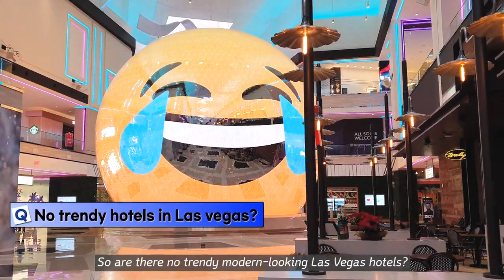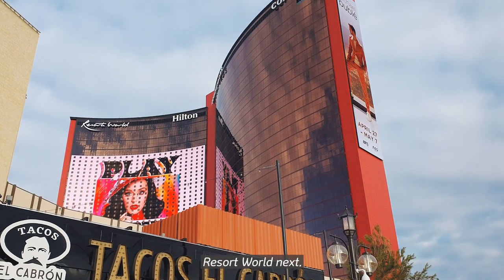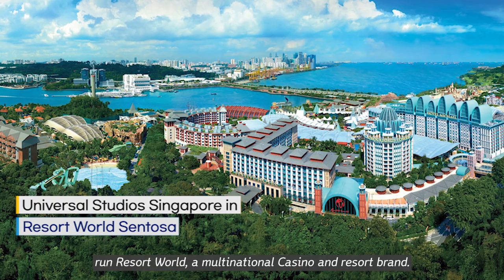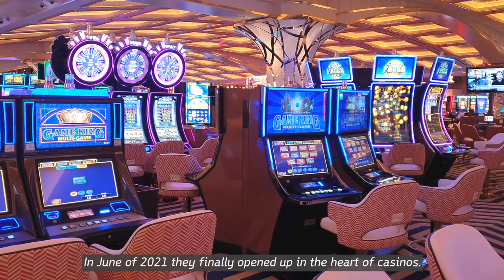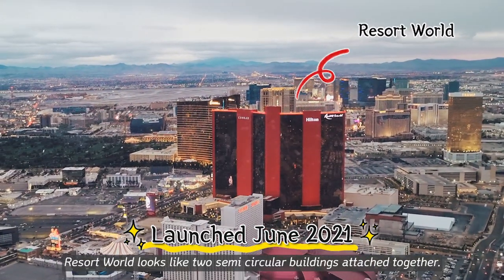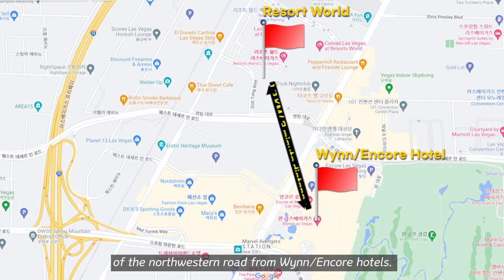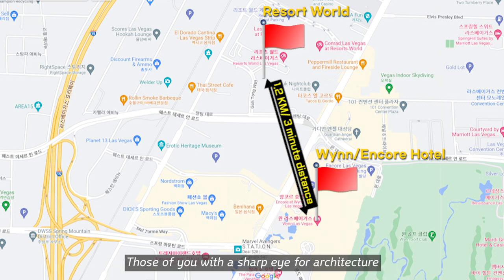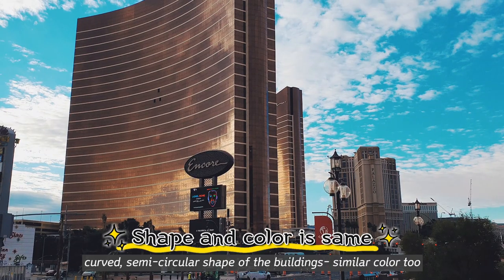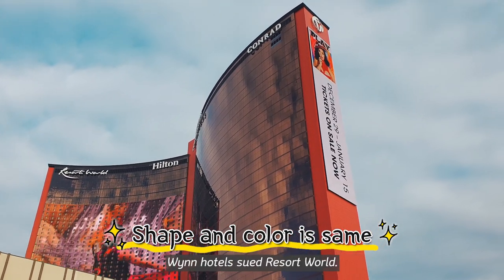While there are no trendy modern-looking Las Vegas hotels, let's look at the new mega-scale Las Vegas Resort World next. Kenting Group, Malaysia's famous casino company, runs Resort World, a multinational casino and resort brand. In June of 2021, they finally opened up in the heart of Las Vegas. Resort World looks like two semi-circular buildings attached together, on the opposite end of the northwestern road from Wynn Encore hotels. Those with a sharp eye for architecture might see some similarity between the two hotels — the carved semi-circular shape and similar color. Honestly, it's pretty similar to the extent that Wynn Hotel sued Resort World.